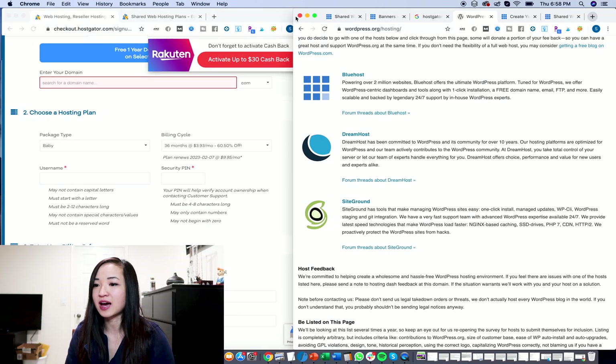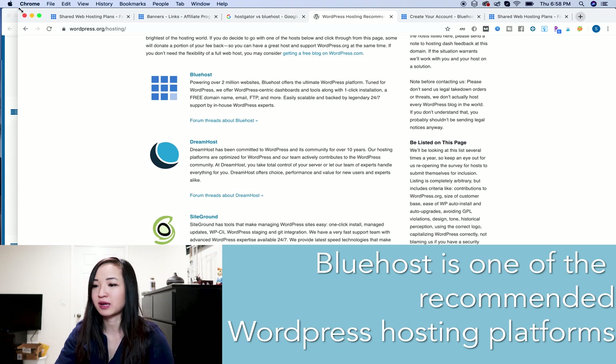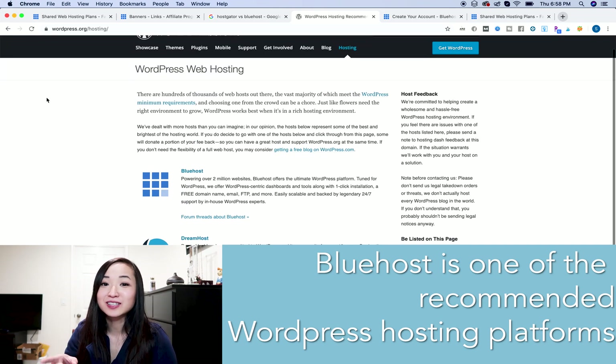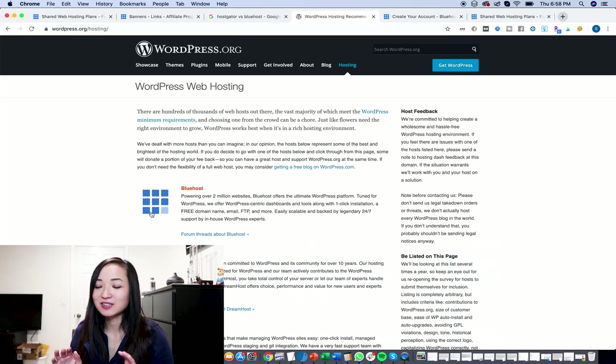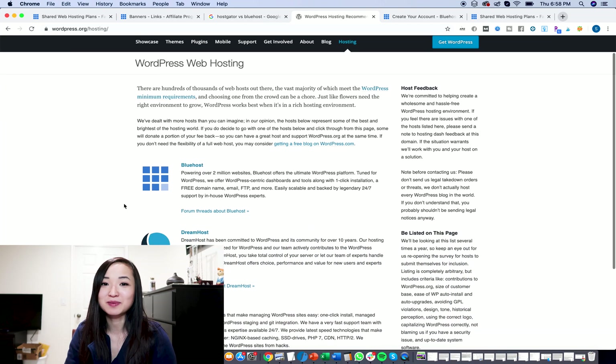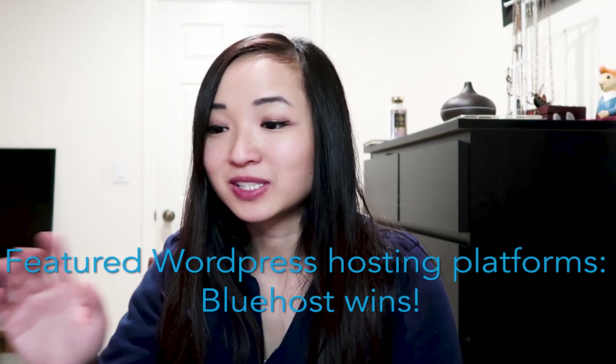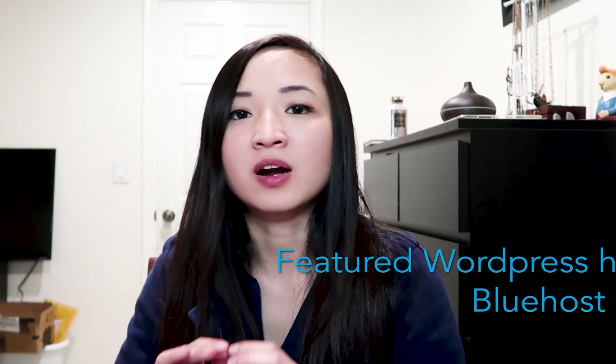The next thing to note is that Bluehost is one of the recommended WordPress web hosting platforms. HostGator is not on that list, which is very interesting. I don't know if this affects anything, but that could be something to think about when choosing your hosting plan. It is one of the official WordPress web hosting platforms, and HostGator is not. So in this category, Bluehost wins.